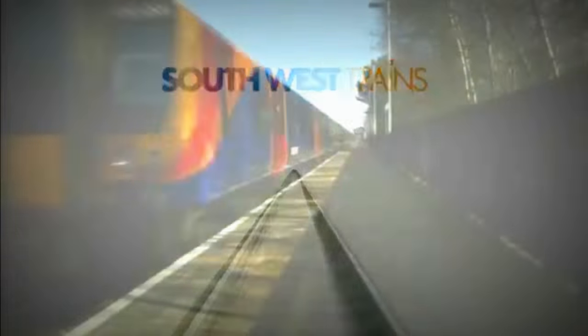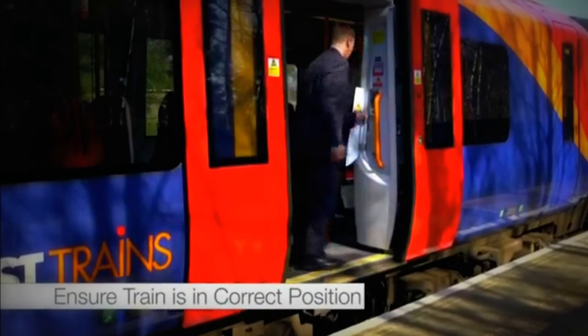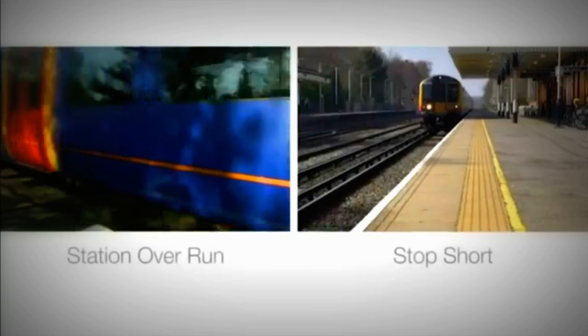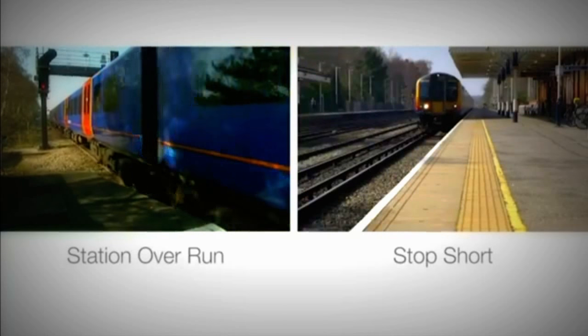When an out-of-course situation takes place, our guards play a vital safety role to safeguard our passengers and the infrastructure. With this new system, nothing has changed. The guard is responsible for making sure that the train is in the correct position before they make an appropriate door release. The ASDO system cannot detect station overruns or stop-short incidents; therefore, doors off the platform could open.